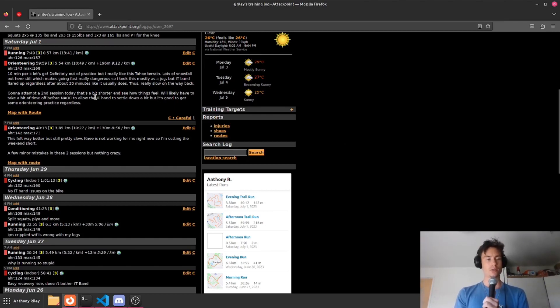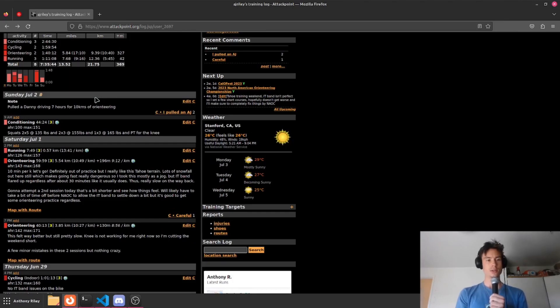I got out to the Tahoe area just yesterday to do a few trainings. I was hoping to do a bit more than I got out for, but because of injury problems, which I've already discussed, I only got out to do two trainings and just cut the weekend short. It was nice to get out and do some morning touring, although I really need to focus on just getting healthy again for the actual championship.